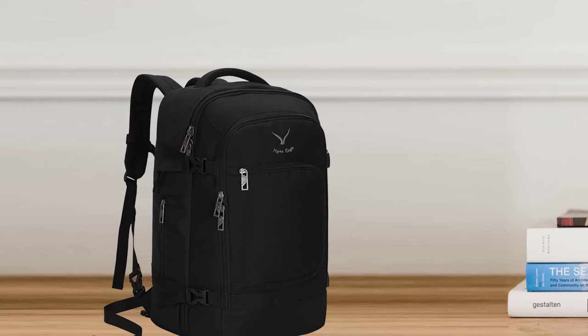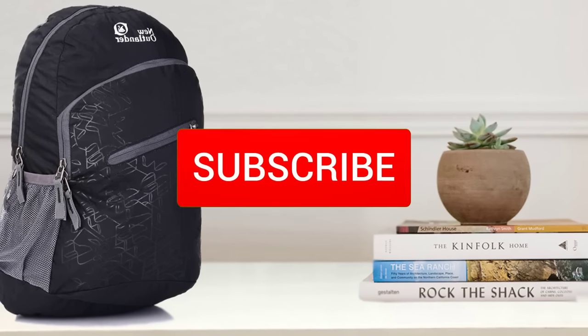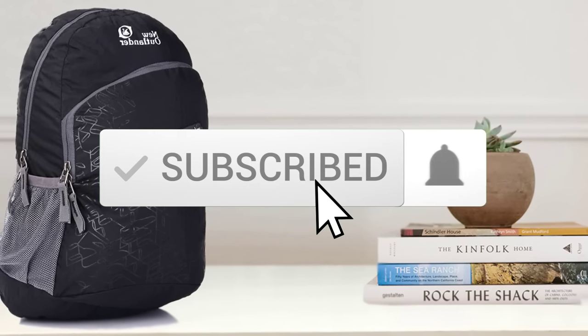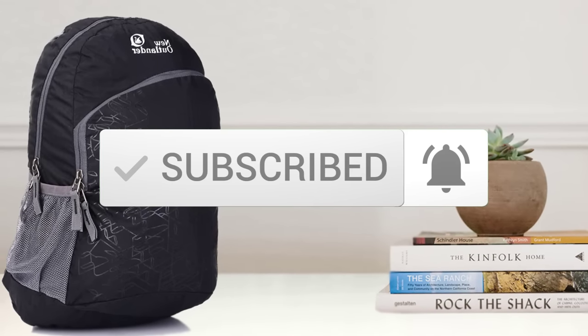To see the price and find out more information about these travel backpacks, you can check out the description below. Also make sure you subscribe to stay up to date with the latest technology reviews. So let's get started with the video.